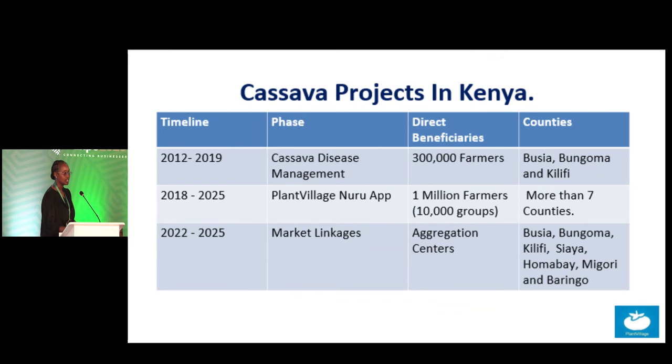From 2022 to 2025 we have started working with aggregation centers in Busia, Bungoma, Kilifi, BCIA, Homa Bay, Migori, and Baringo, and we intend to help farmers find markets for their cassavas.